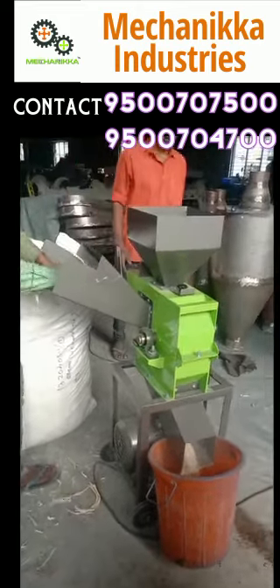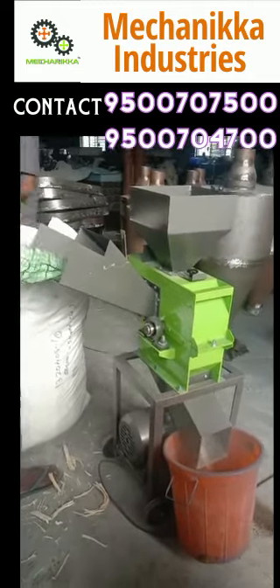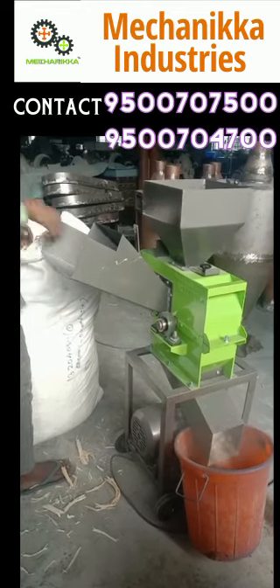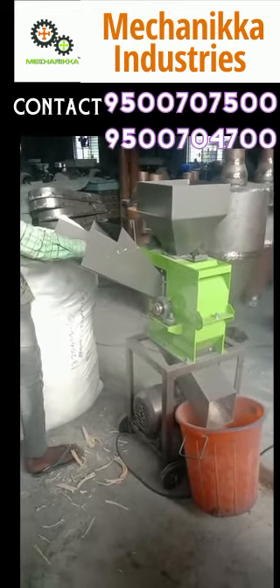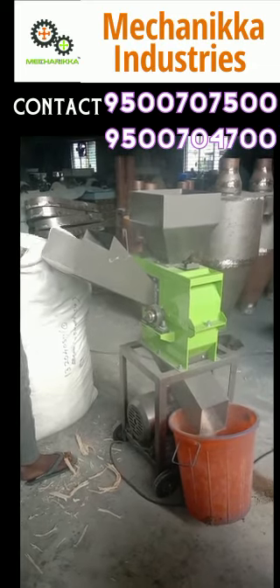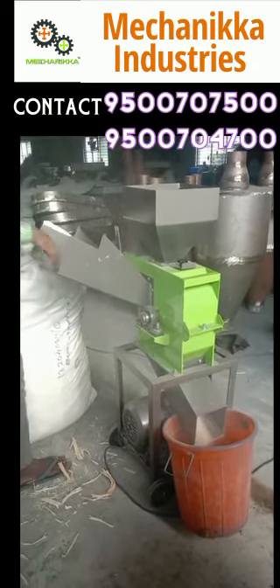If you look at this video, you can see the material. You can see the video on the machine. If you look at this machine, you can see the material. Look at this machine — we can see the material.